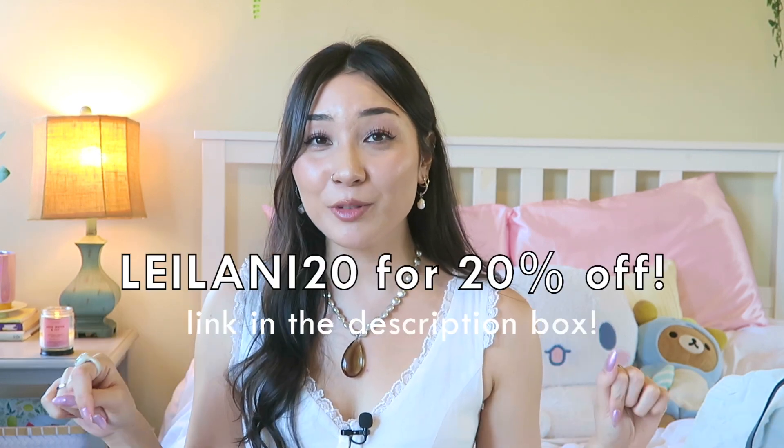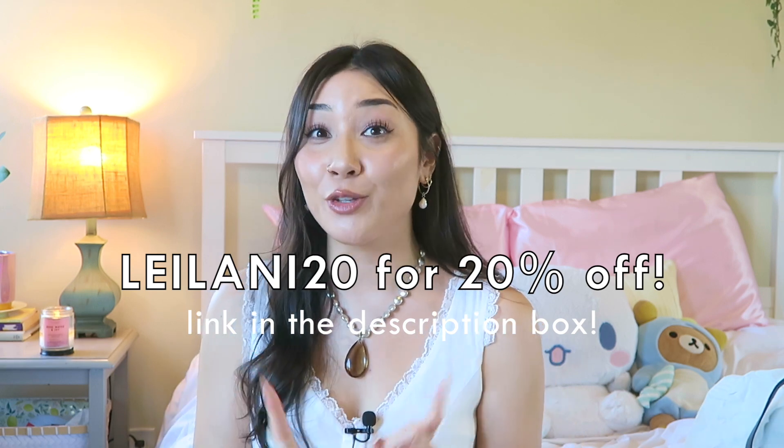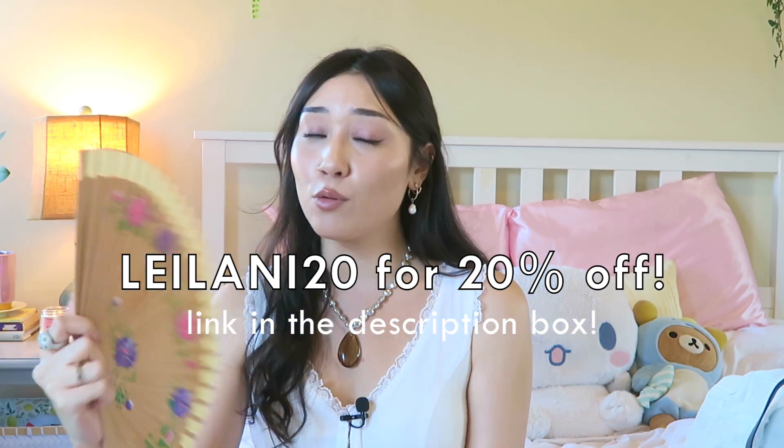We have finally made it to the end of the haul! Thank you guys so much for sitting through this entire video. Of all the pieces I showed you, let me know which one you liked best down in the comments. Remember to use the link in my description box and code leilani20 for your discount on your Princess Polly order. Stay cool, make sure to hydrate, I hope you guys have a lovely summer — and I'll see you in the next one, bye!